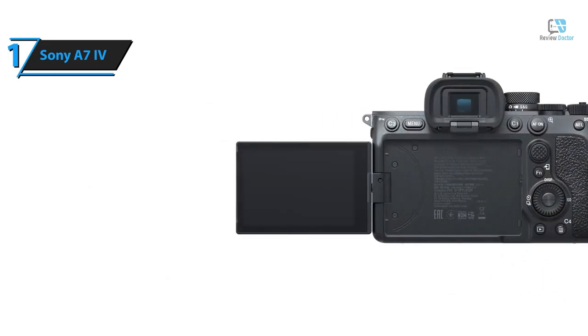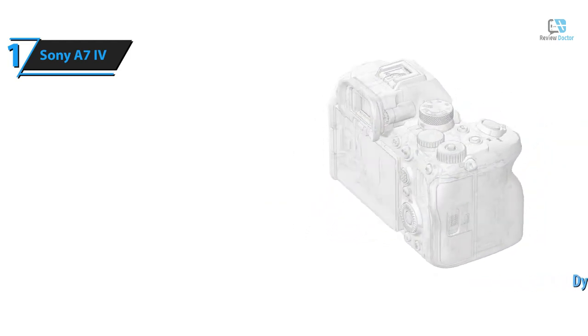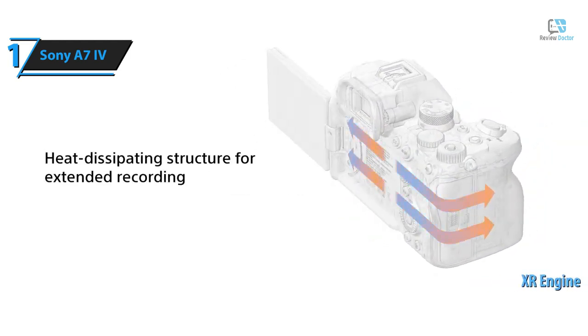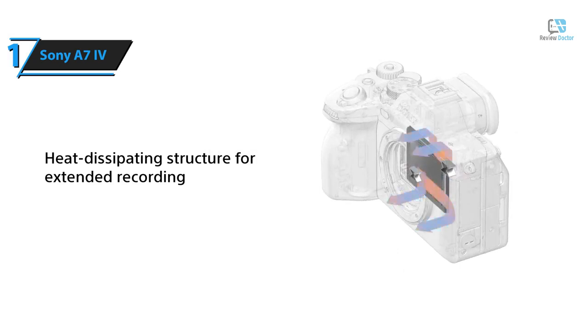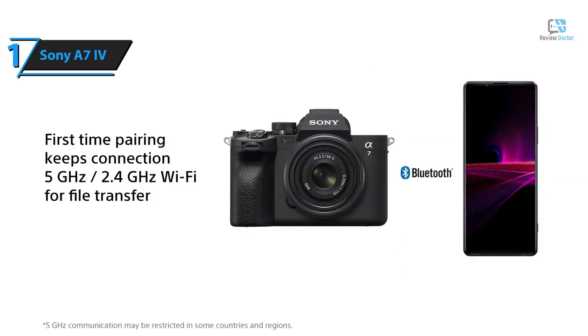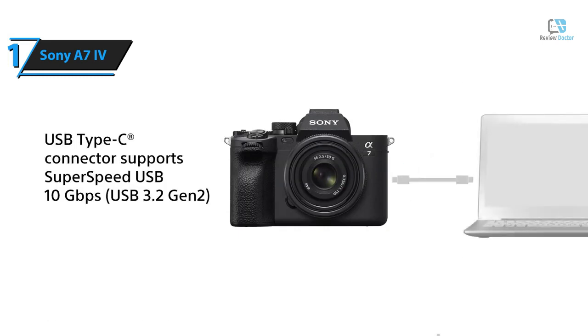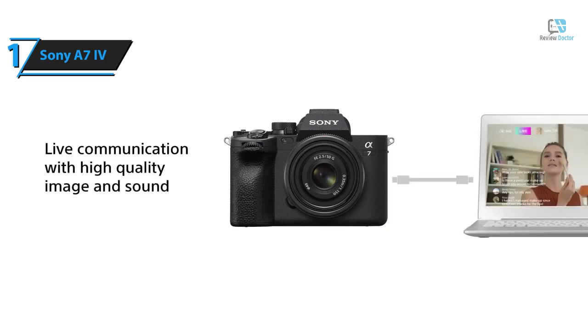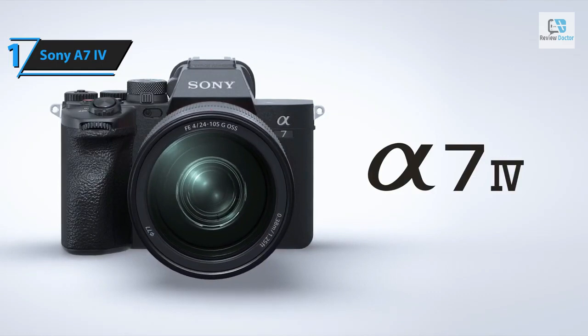The BIONZ XR engine, also found in the Sony Alpha 1 and Alpha 7S III, boosts processing speed by up to eight times. This engine amalgamates real-time AF processing, image recognition, and image quality adjustment, thereby minimizing processing latency and significantly amplifying processing power. Overall, this model delivers top-notch performance at the best possible price-quality ratio — you wanted the best, you got it.